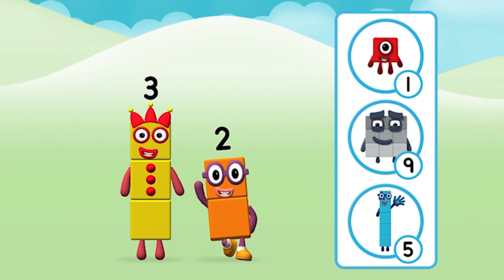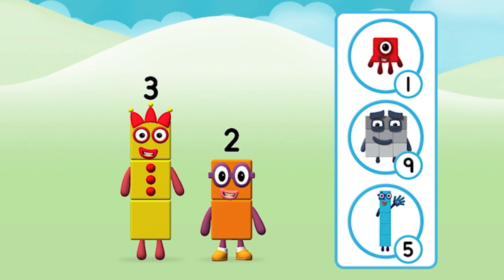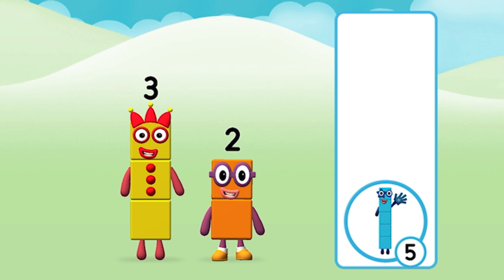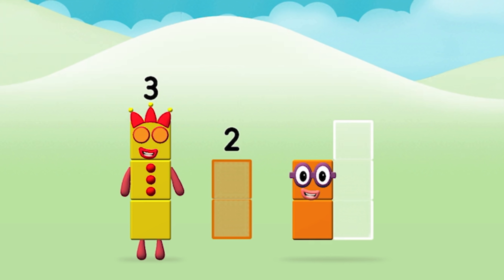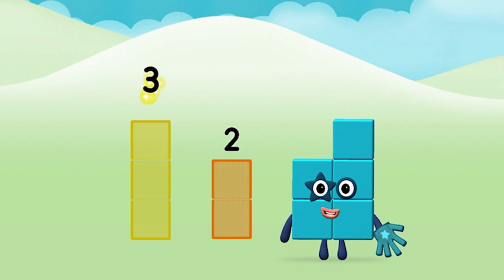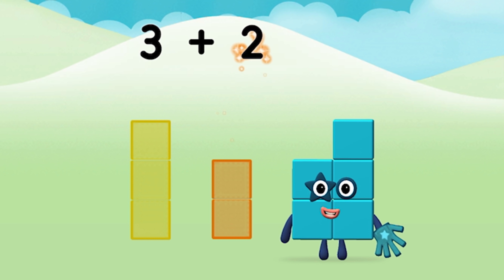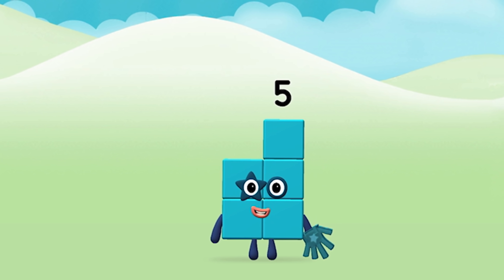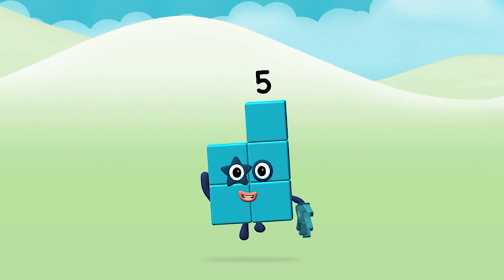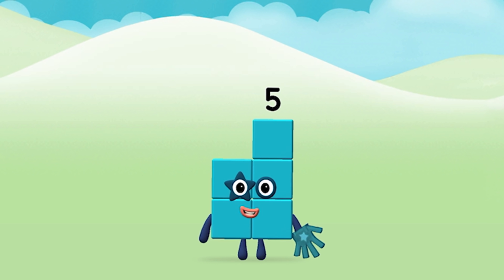What number block can you make by adding these two together? That's right! Now can you add the number blocks together? Three plus two equals five. Super, you made number block five!